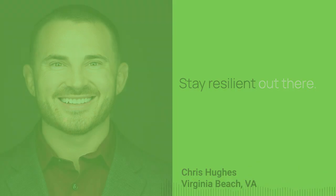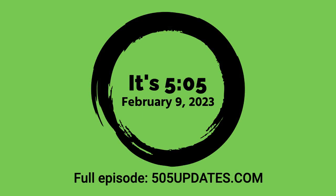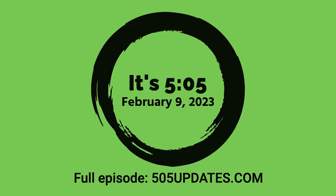That's it. Stay resilient out there. Search for and subscribe to It's 505, wherever you listen to your favorite podcasts.